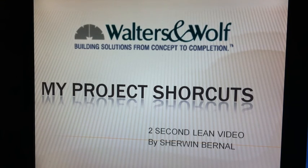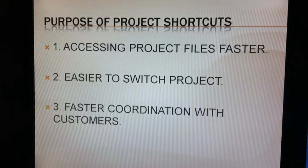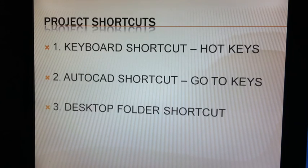This is a lean video on my project shortcuts. I worked on different projects every day, so I am looking for a faster way to access files, switch from one project to the next, or coordinate information to customers. I have three great tools to accomplish this task.